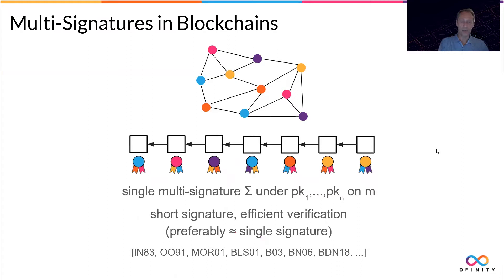Multi-signatures are a primitive that allow you to, instead of having a list of multiple signatures by multiple signers on the same message — in this case the block — replace it with a single signature: a single multi-signature that is short, about the same size as a single signature, and efficiently verifiable in about the same time. This is a huge gain, and therefore multi-signatures are quite popular for use in blockchain. There's a long list of literature on multi-signatures, and we are adding our paper to that list.